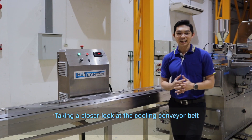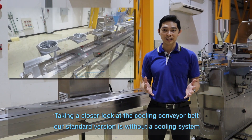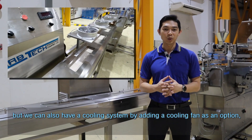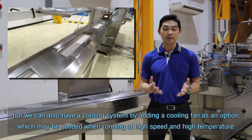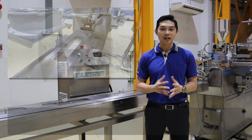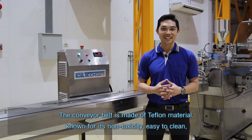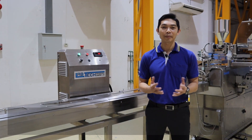Taking a closer look at the cooling conveyor belt: our standard version is without a cooling system, but we can also add a cooling fan option which may be needed when running at high speed and high temperature. The conveyor belt is made of Teflon material, known for its non-toxic properties, easy cleaning, and FDA approval for food and pharmaceutical applications.